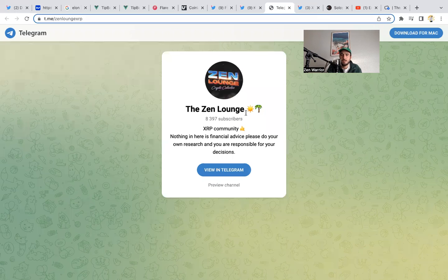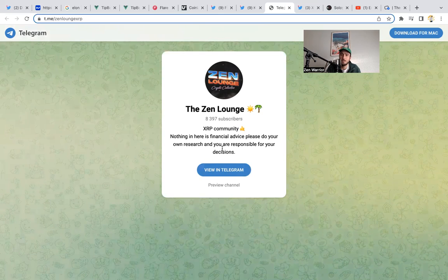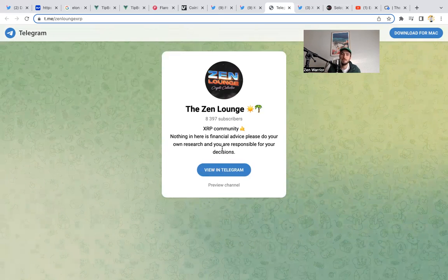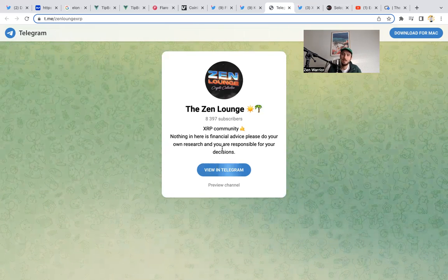If you guys want to join my free Telegram group, I'll put the link in the description below. We'd love to have you join the Zen Lounge Telegram group. More information on this contest — the 'Tip with Zum' challenge — will be found in the Telegram. Join the Telegram, share your memes, your graphic art, whatever you do, and you'll have a chance to win.